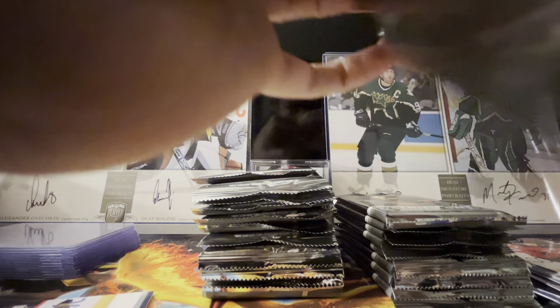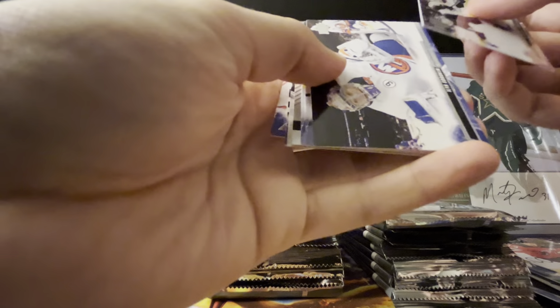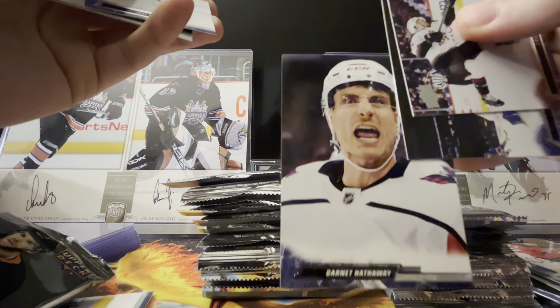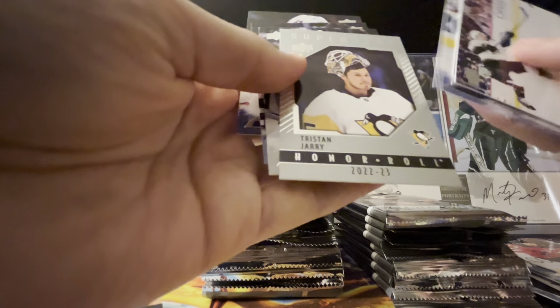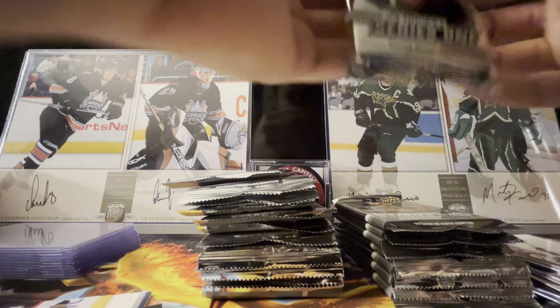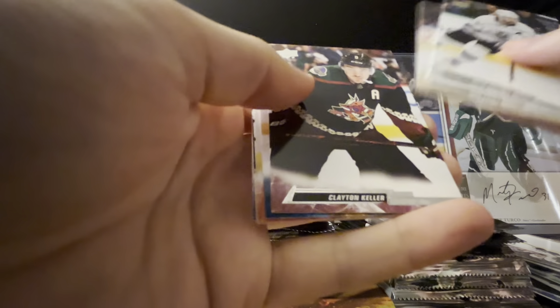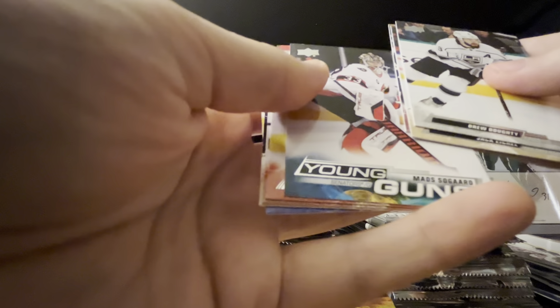Actually good shape. We got Lawson Crouse, we got Ilya Sorokin — love the net cam shot there. Garnet Hathaway, haven't seen that one yet but love the photo. Jake Muzzin, Tristan Jarry — we'll throw that in the dartboard stack for tonight's game. Sorry Tristan Jarry, you've never done me wrong, but — got Drew Doughty.